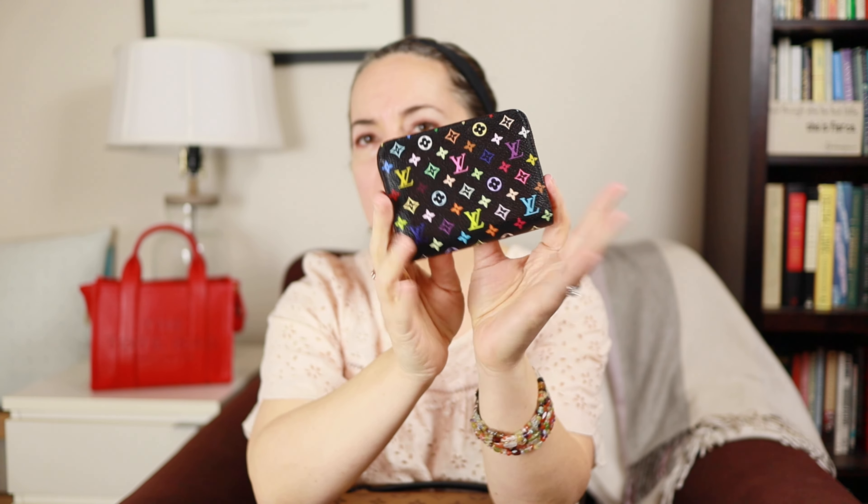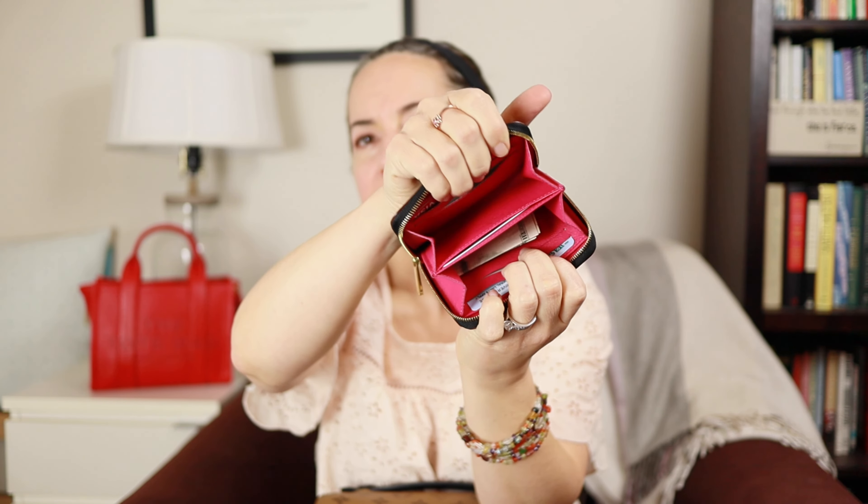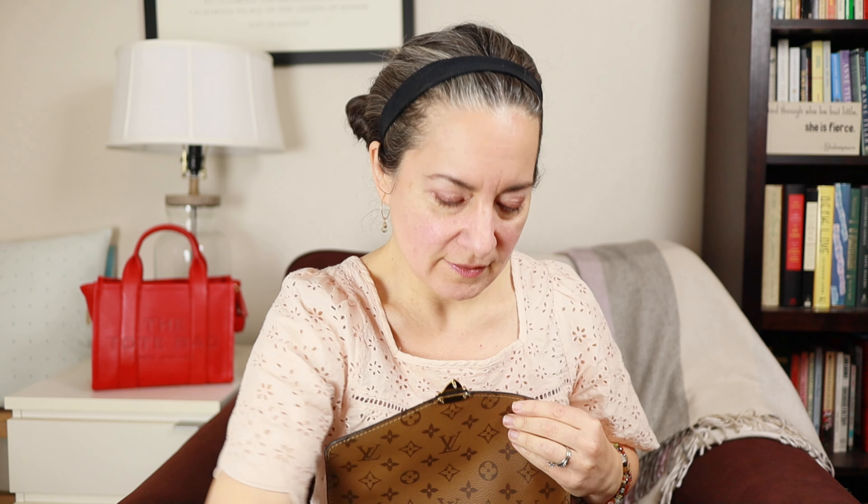The wallet I'm carrying this week is a Zippy Coin Purse in black multicolor canvas from Louis Vuitton, from the Murakami collection. One of my favorite wallet designs of all time — it zips around, the inside is hot pink, and I just keep a few cards and cash in here. It's nice and compact and easy to find everything.